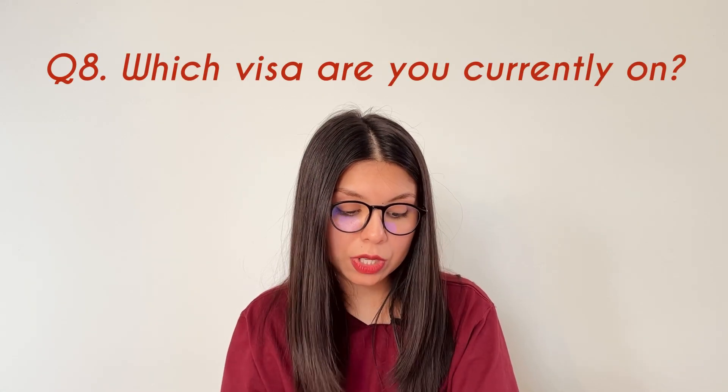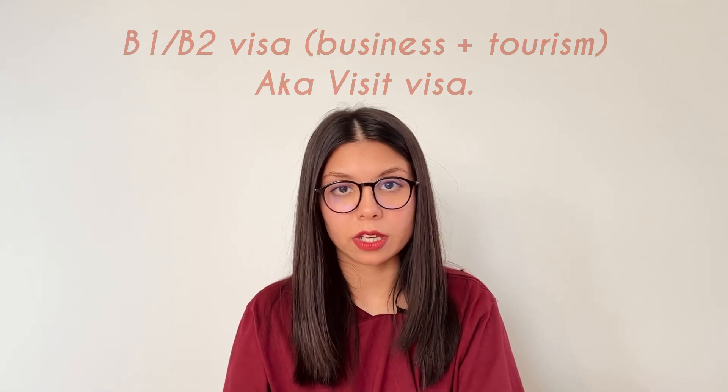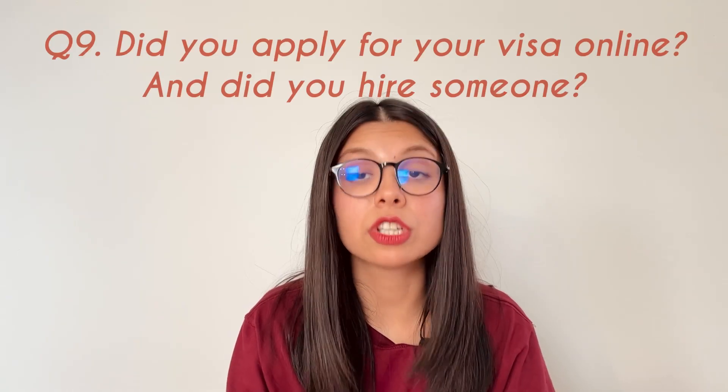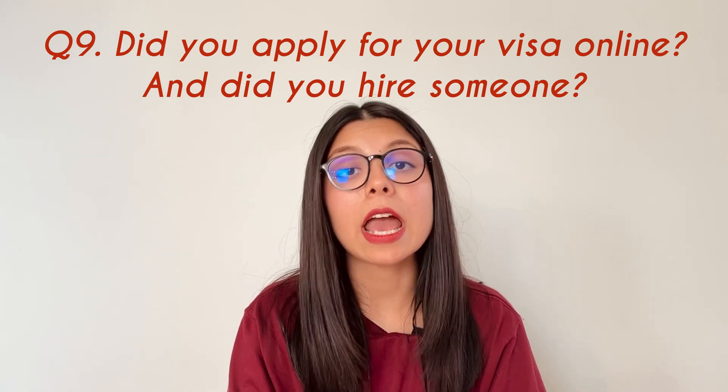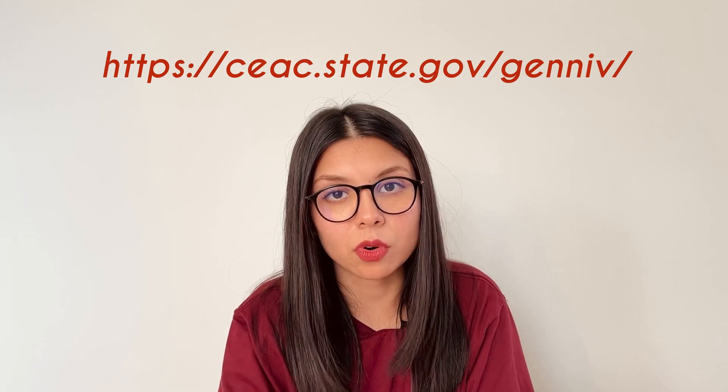I'm currently on a B1/B2 visa, which is commonly called a travel visa. Another question was: did you apply for your visa online and did you hire someone? Yes, I applied myself online, and I would suggest you do the same. It's very easy — if I can do it, you can do it. It's no rocket science.